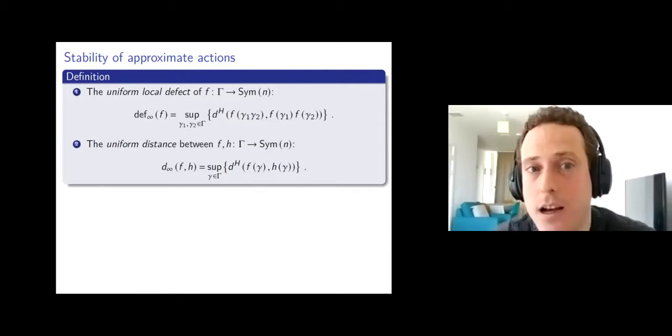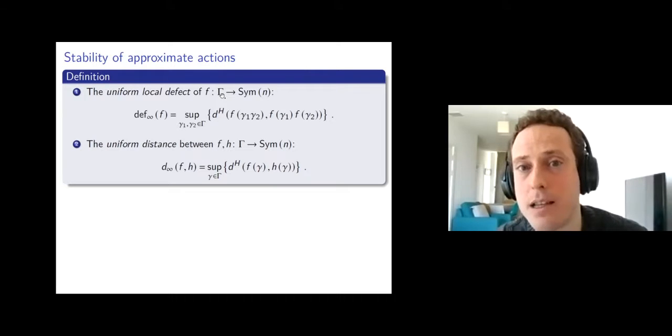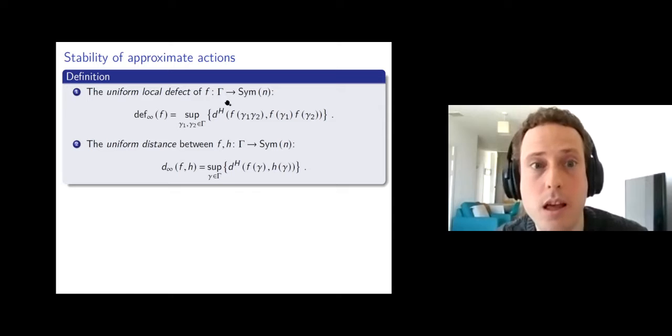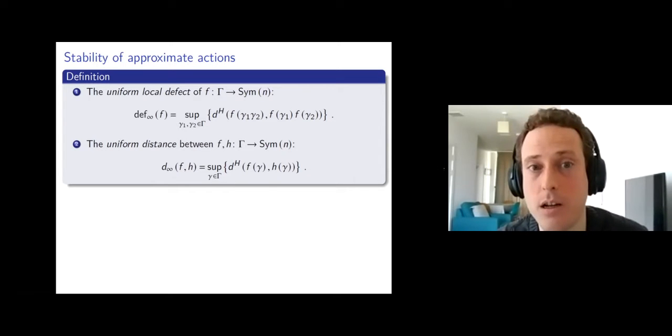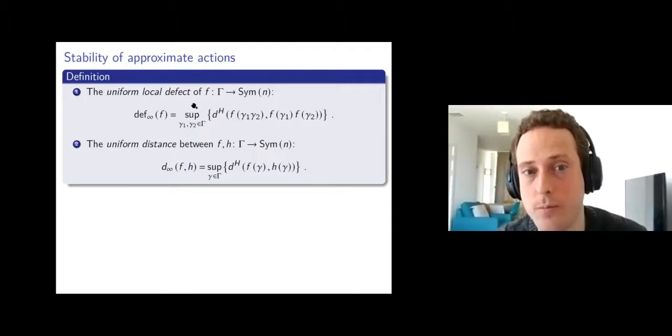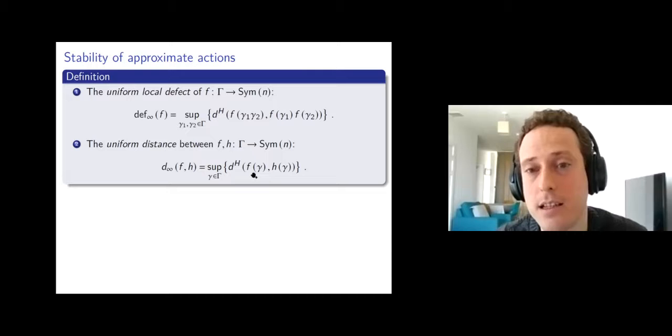Now I want to formalize notation for approximate homomorphisms. If I have a function f from gamma — from now on, think of gamma as a countable group — to Sym(n), the uniform local defect is the supremum of the distance between f(gamma_1 * gamma_2) and f(gamma_1) * f(gamma_2), running over all pairs gamma_1, gamma_2 in gamma. And if I have two functions f and h from gamma to a symmetric group, the uniform distance between them is the supremum over all group elements of the distance between f(gamma) and h(gamma).